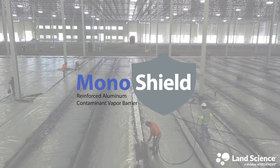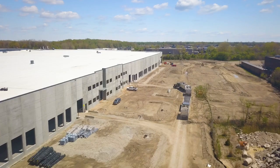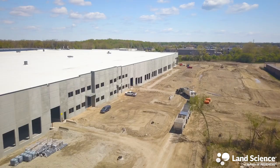MonoShield is Land Science's newest addition to its suite of vapor barrier systems. It's a new advanced composite sheet incorporating a continuous layer of aluminum encased in low-permeance flexible polymers.